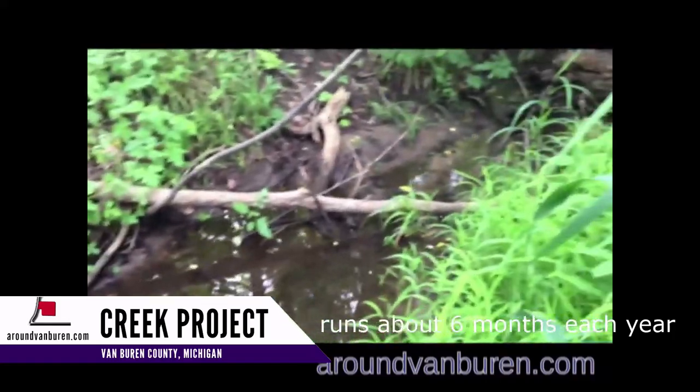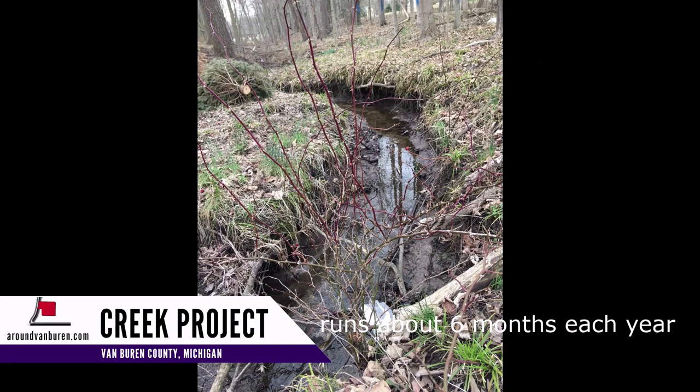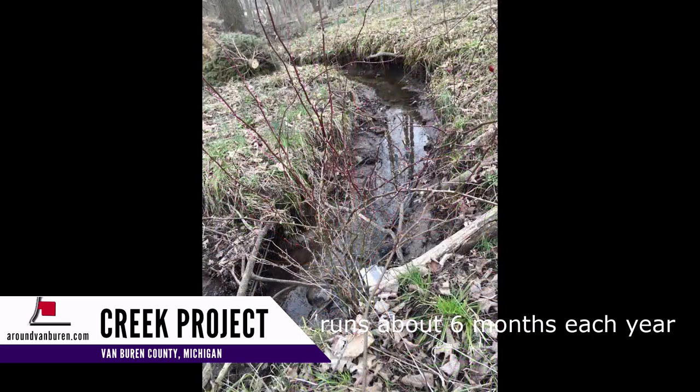Hi, this is Chuck with TheRoundVanBuren.com. A creek runs about 500 feet through our property and I'm restoring it.